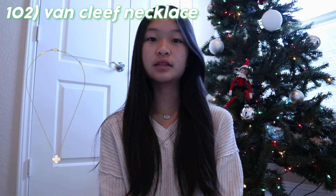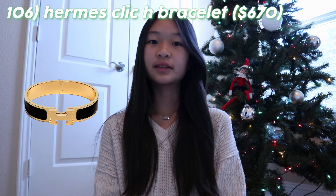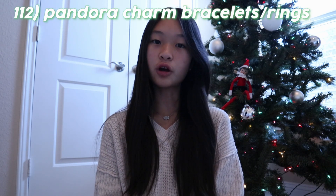Next is jewelry. First is the Van Cleef Alhambra pendant necklace in mother of pearl or carnelian. A Van Cleef bracelet in the same colors. The Tiffany and Co. Return to Tiffany necklace. A Kendra Scott Elisa pendant necklace. The Hermes Clic H bracelet. Gold or silver hoops. Pura Vida bracelets. Name or initial necklaces. Vivienne Westwood necklaces. A James Avery ring, bracelet, or necklace. The Pandora charm bracelets or rings. Swarovski bracelets, necklaces, and earrings. And lastly, jewelry organizers.